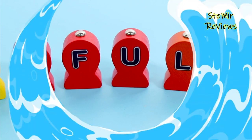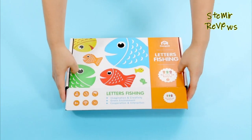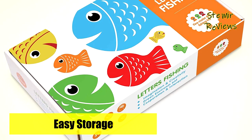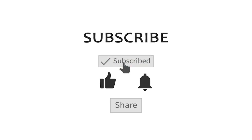Which Montessori toys for three to six year olds would you like to buy? Leave us a comment below. If you liked this video, don't forget to subscribe and like. See you soon, bye bye!